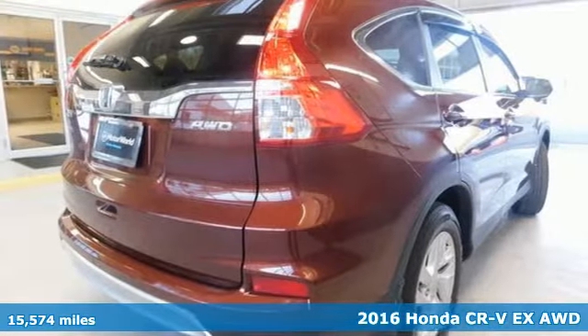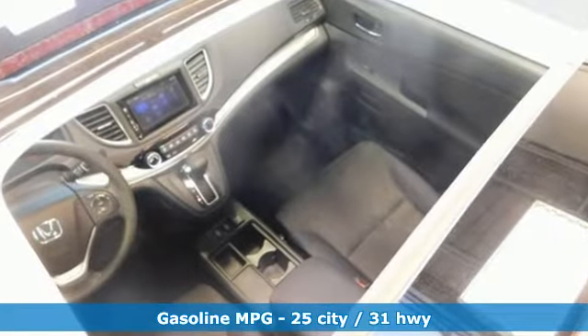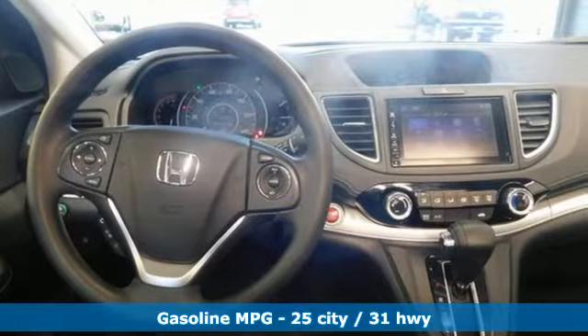It comes with great features you'll love. Streaming audio. Wireless phone connectivity. Front heated bucket seats. Push button start.